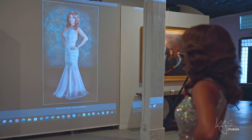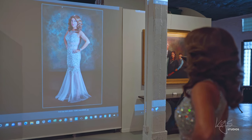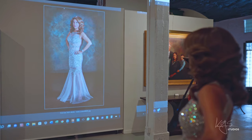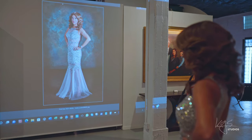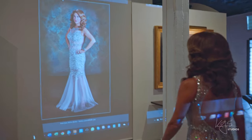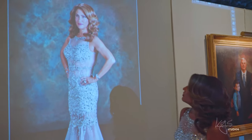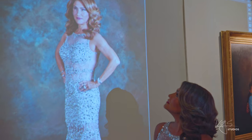Our proofing projections make it easy to visualize the emotional impact and power a grand scale wall portrait possesses. Every size makes a statement and the clients get the ability to see in real life what that statement is and match it to their particular legacy and story.